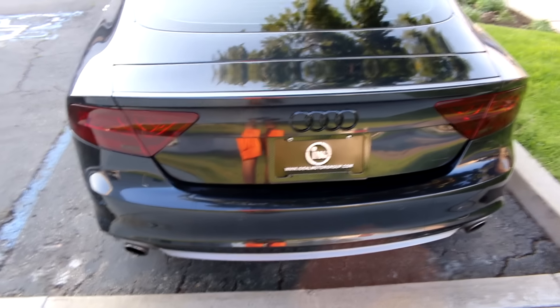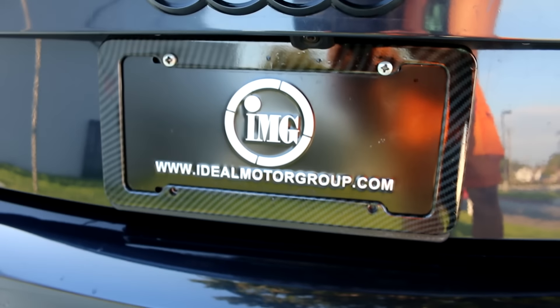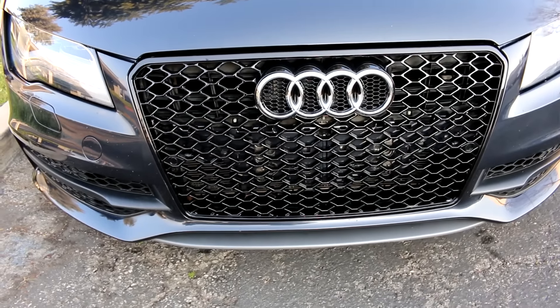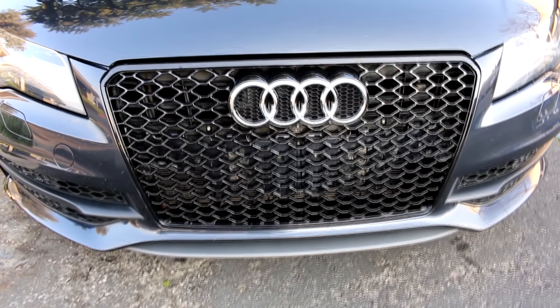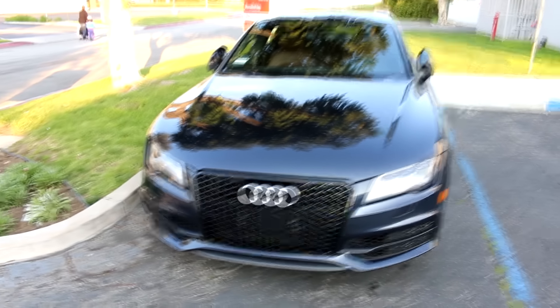Partially smoked the taillights, blacked out the emblem, and shaved off the A7 emblem. What a copycat — she got a carbon fiber license plate. Copycat. And obviously the RS7 grille, which looks great. I told her to black out the front emblem but I guess she wanted to keep it chrome like some of the other accents. Overall I would say it looks dope.